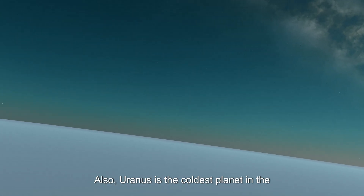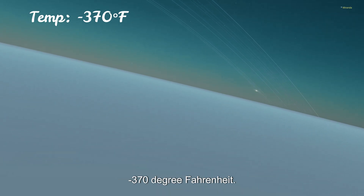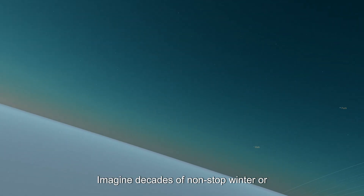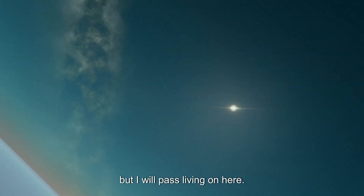Uranus is also the coldest planet in the solar system, with temperatures dropping to minus 370 degrees Fahrenheit. And get this — its seasons last 21 years. Imagine decades of non-stop winter or summer. It's pretty, but I'll pass on living here.